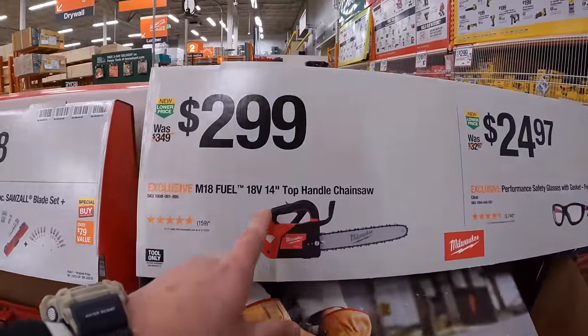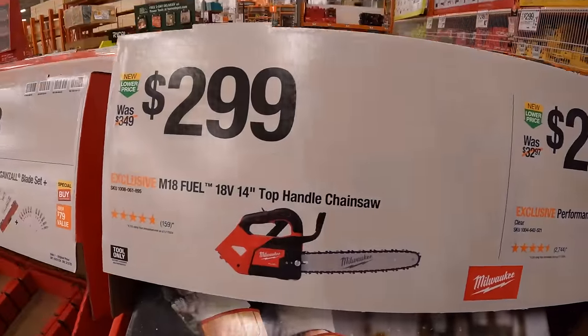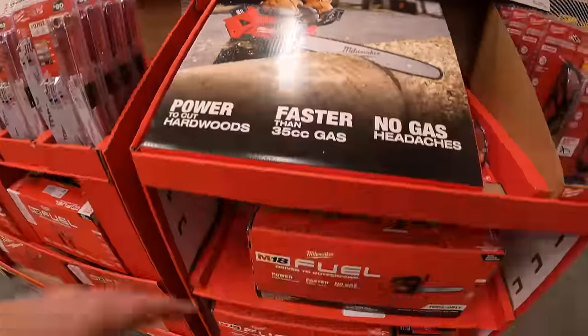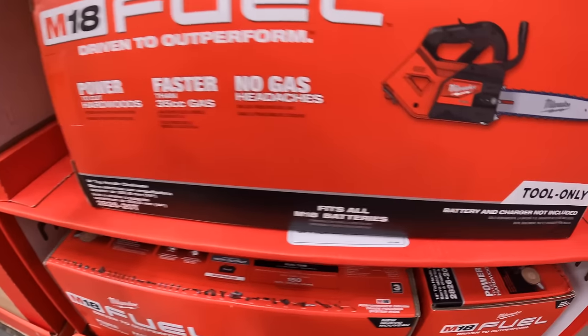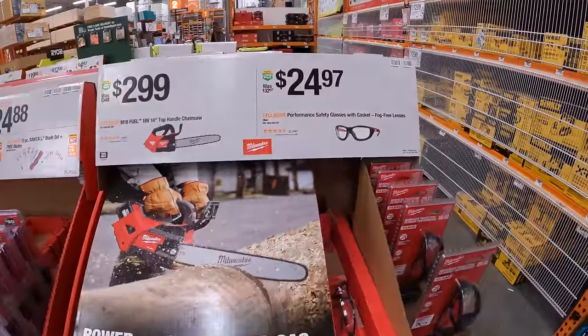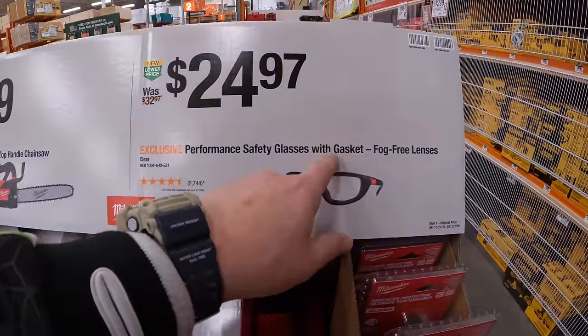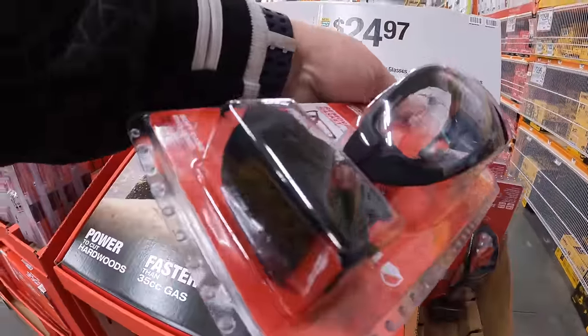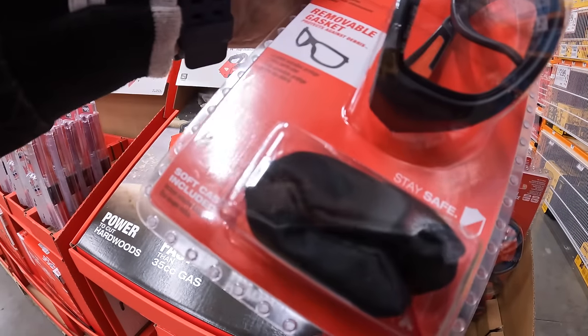$2.99 for their 14-inch top-handle chainsaw. And $24.97 for their performance safety glasses with gasket fog-free lenses — comes with a little soft case inside.